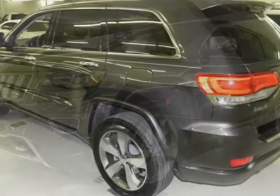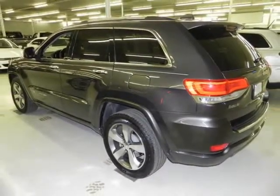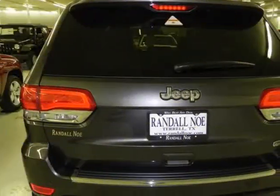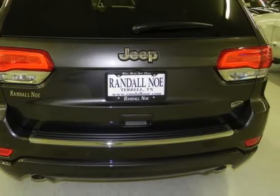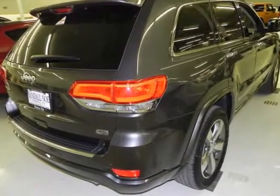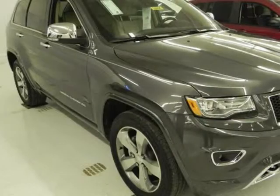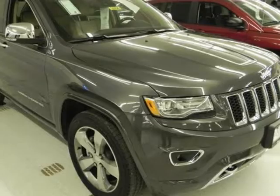Randall New Chrysler Dodge Jeep RAM presents this 2014 Jeep Grand Cherokee rear-wheel drive four-door Overland, represented in granite. Fuel efficiency comes in at 25 highway and 17 city. Under the hood you will find the 3.6-liter six-cylinder 24-volt MPFI dual overhead cam flexible fuel engine, coupled with the automatic transmission.